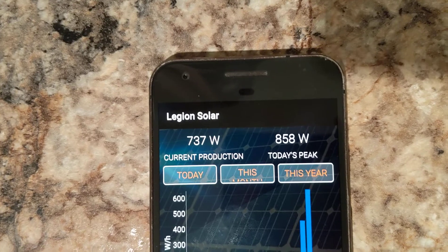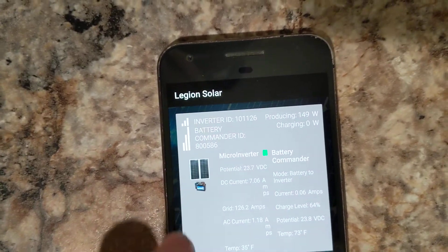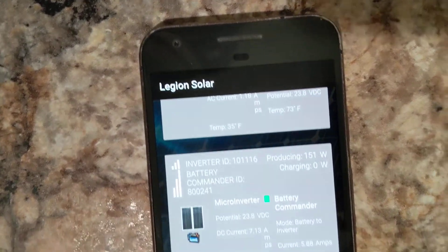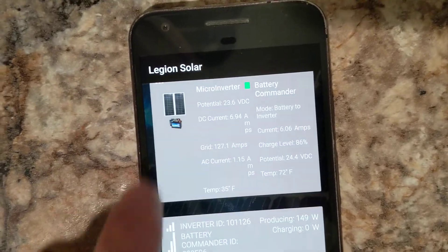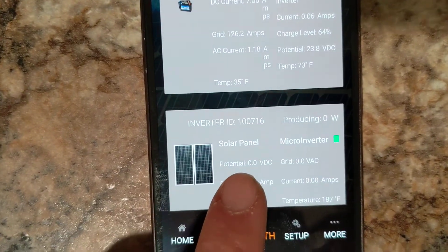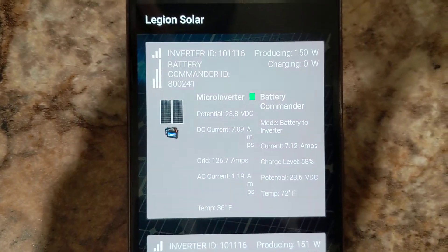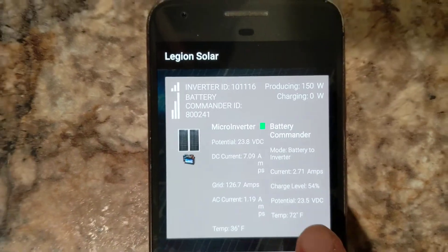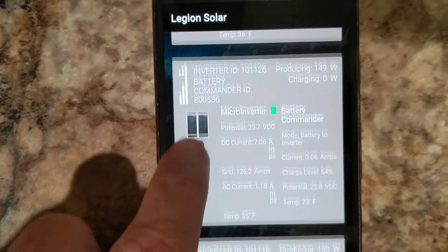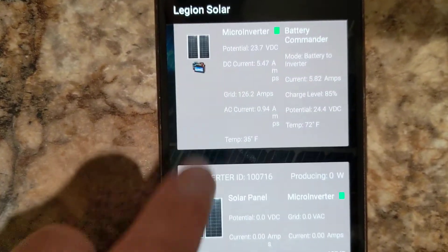Now that we've switched into battery mode, let's look at some of the health data from the battery commanders. You can see that each one is putting out around 150 watts right now — they're all virtually identical on that. I do have one inverter-only unit down here, so we don't need to look at that one. Looking at each battery commander set, the charge levels are: 54, 68, 64, 85, and 85.